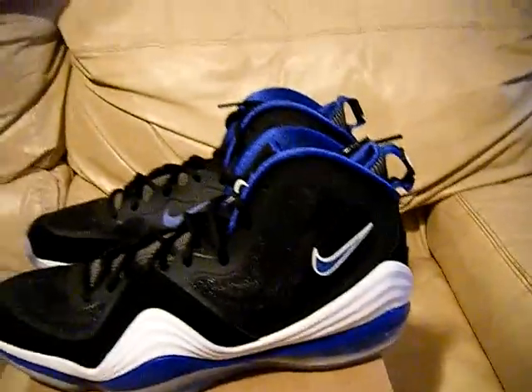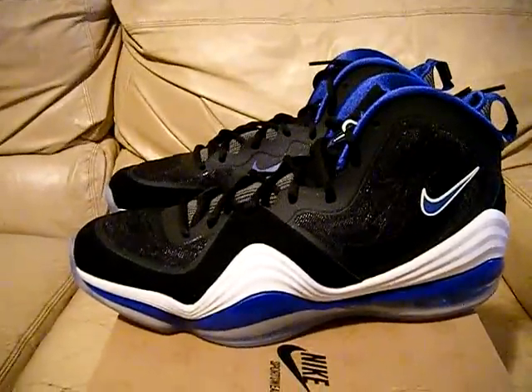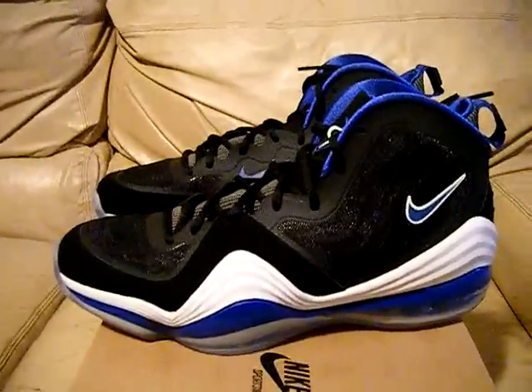Like I said, you might have seen my videos before — every once in a while I come up on some early release stuff. So here's the Pennies right here. These are going to sell out for sure and they're definitely going to be limited.